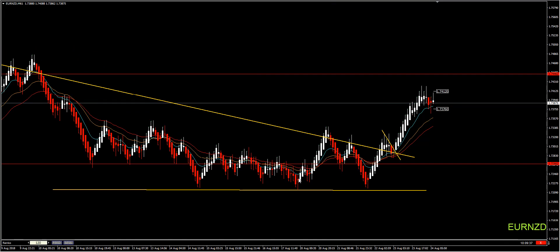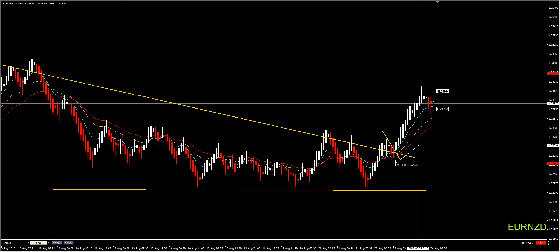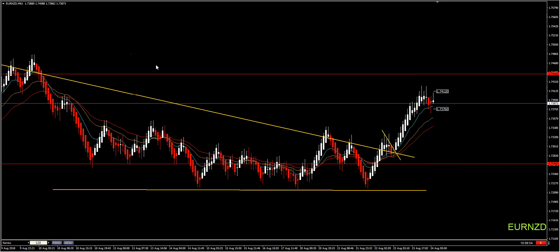Also on EURUSD, a big wedge was broken — we had that in mind. You got in. The account protection order was around 30 pips, some of you 40 or 50. Price has already reached 120 pips. All you need to do, if you haven't traded your account protection order, is remember our rules. The only thing you need is patience.